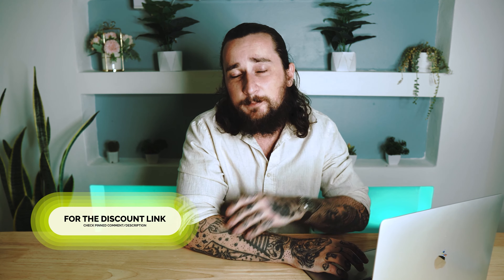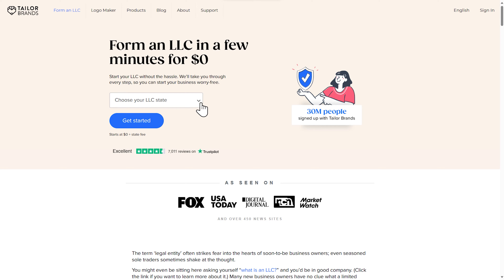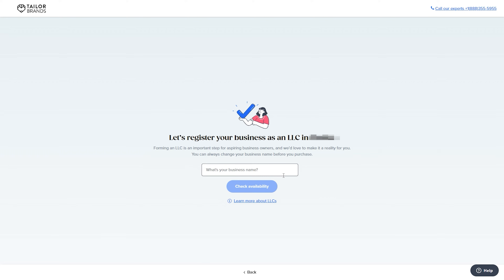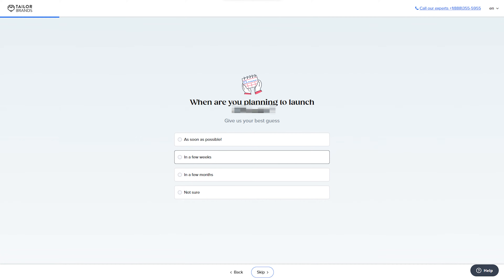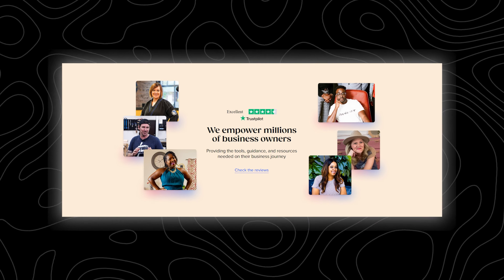Taylor Brands has done this thousands of times and developed an intuitive, user-friendly interface that guides you through each step of the formation process, making it easy for literally anyone to complete. Let me hop on the computer and show you how easy it actually is. First, click the link I've provided below the video in the pinned comment or description. Then step one is just to choose your state from the drop-down menu. Step two is to choose your business name — type it in and the website will tell you whether it's available. The third and final step is to answer a few basic questions about your business, like what service you're selling, what stage your business is at, how many employees you have, and your contact details.